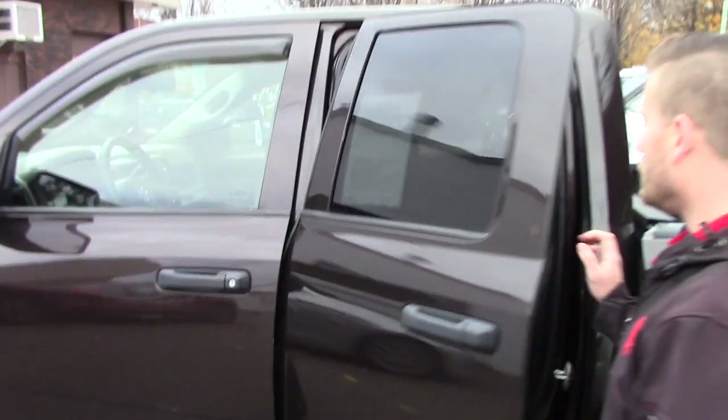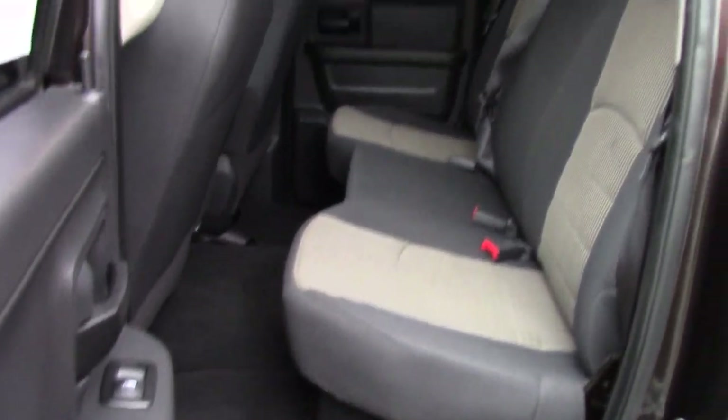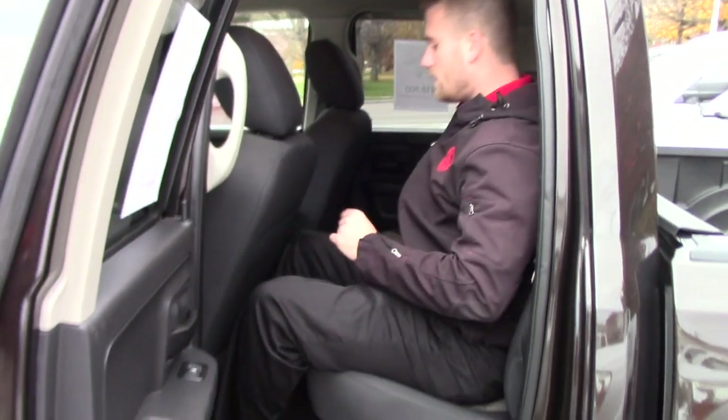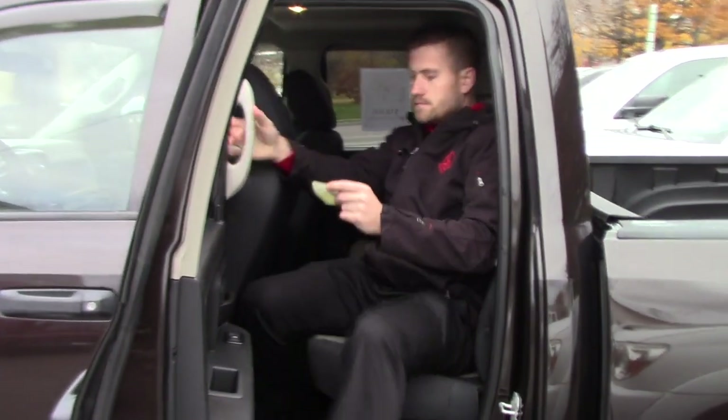You do have your regular four doors. I do know they have a bigger version of this, but you do have a good amount of space. I'm about 5'9", and I still have a good amount of space here. I can get in and out comfortably.